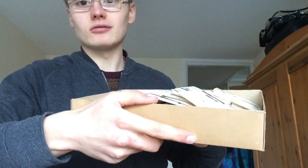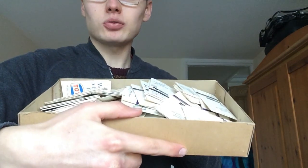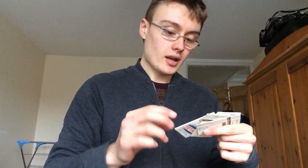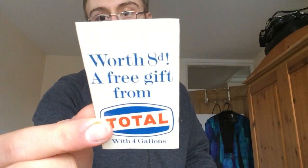I'll show you the razors first. I've got this big box full of Persona Complementary Razor Blades — at least I'm about 90% sure that's what they are. It says 'worth 8D, a free gift from Total with four gallons,' so I imagine it's the petrol station Total. I don't know if it's still going. I'm thinking these are 1960s, but that's just a guess.